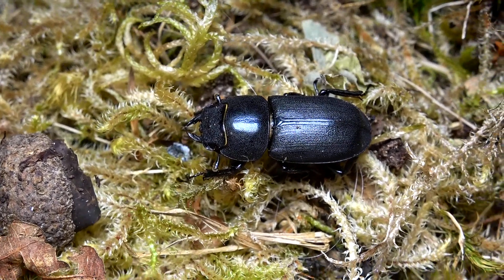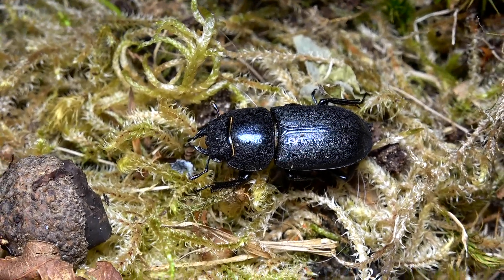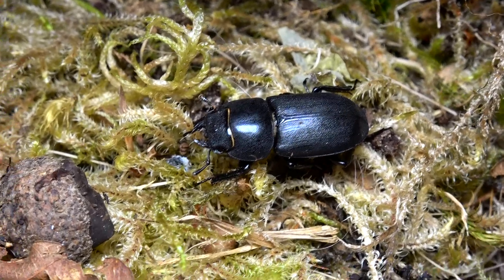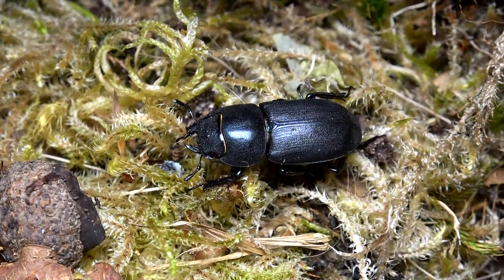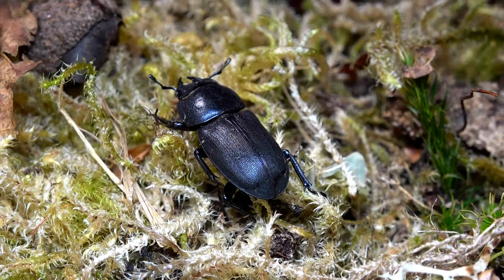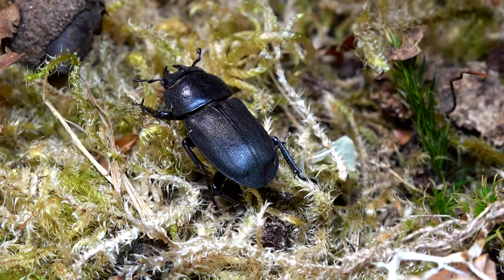I actually believe this one came in a pile of rotting wood I collected from my local woodlands — I gathered that wood for other larvae and then found this lady walking around my garden. So it's possible I may have more within that rotting wood; I'm going to have to go and double check. I also love how the light just seems to bounce off her body — she is truly remarkable.